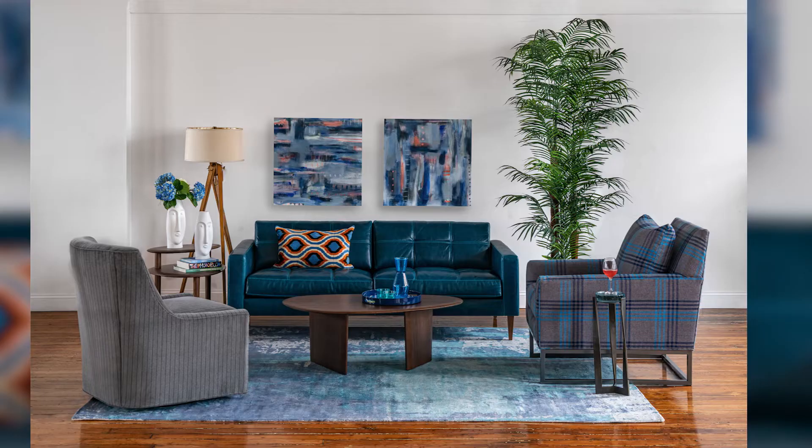The most common decoration of course is artwork. You can go from a single large piece to a gallery wall and everything in between.